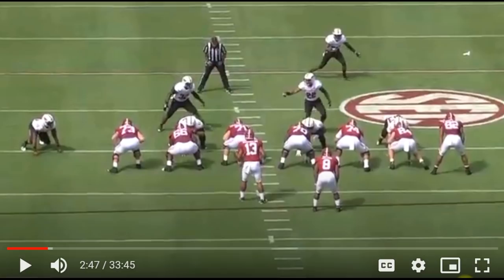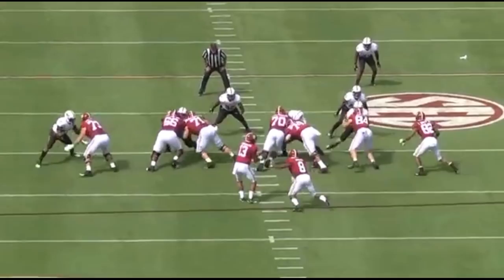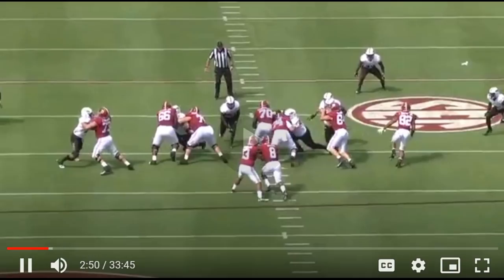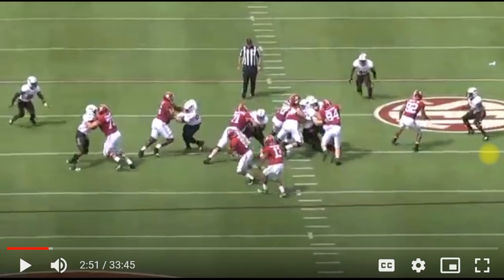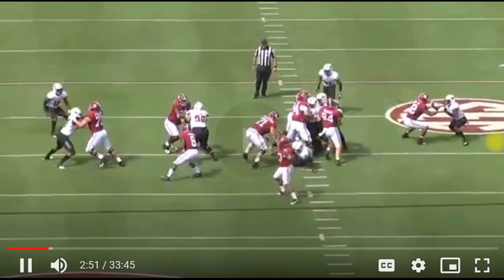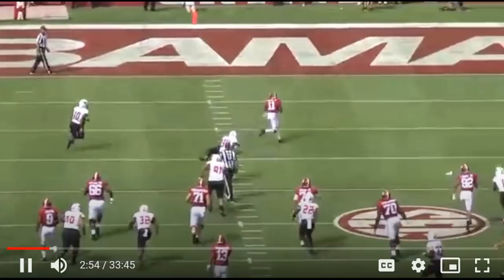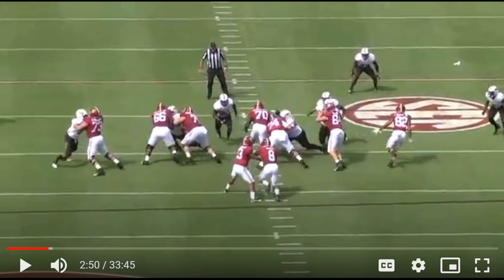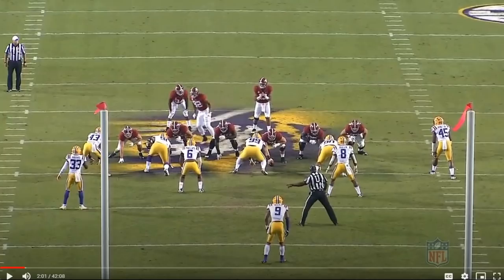This is a run-pass option, so the offensive line does not know if this is going to be a throw or a run — they're going to block it as if it's a run. Number 8 — that's Josh Jacobs. Watch number 70: him and number 74 double team and then he gets up to the next level. This is much better than the first play in terms of zone blocking. He makes sure to turn that defensive lineman, 74 gets to the inside, then he gets up to the next level and seals his guy off. If this was an actual handoff there are some lanes there — the O-line does a pretty good job. Tua throws the ball and it's a touchdown. There are a lot of Raider players on this Alabama team — 70, 66, 8, and Henry Ruggs of course.